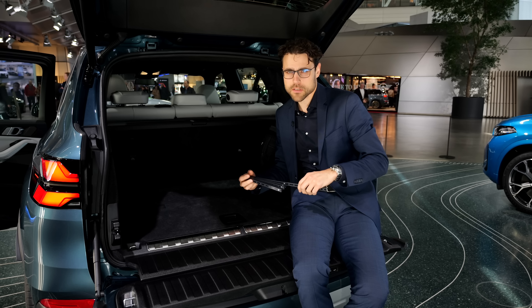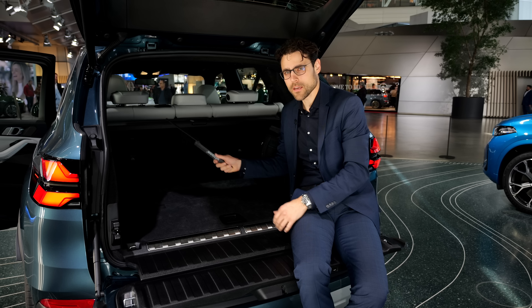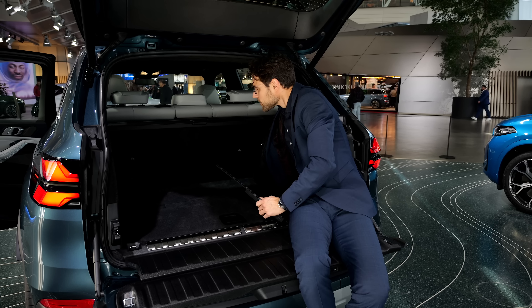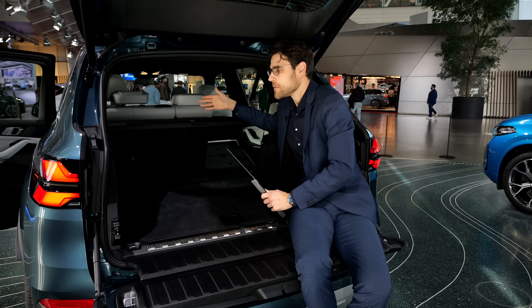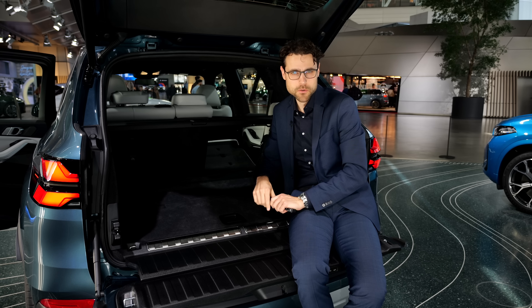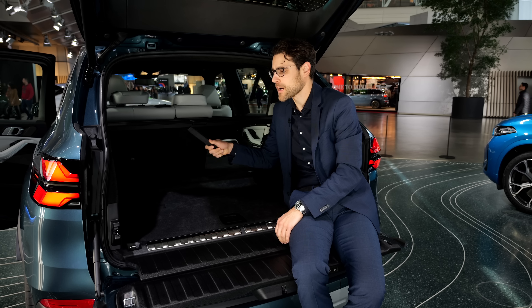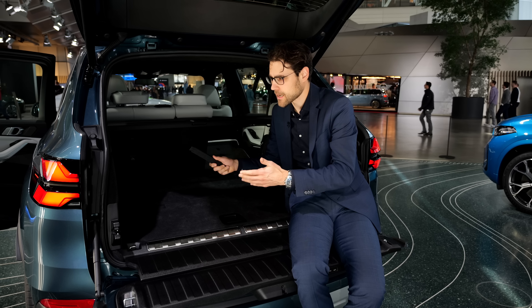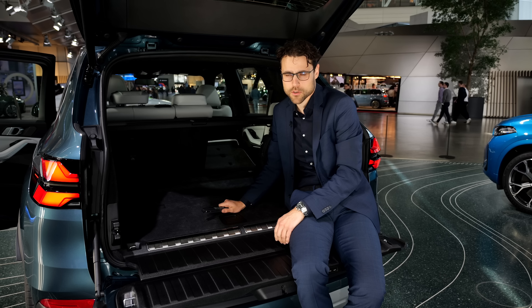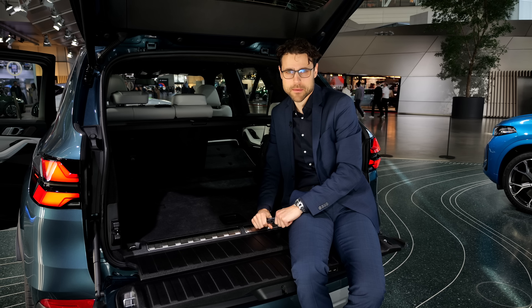One thing that has been missing for a couple of months, even before the facelift — you cannot fold the seats from the boot. You have to grab over them or go around; they do fold very nicely that way. However, it has to do with supply chain problems. They didn't find another supplier and instead just cancelled this option — which feels a little bit lazy for a car at this price point.